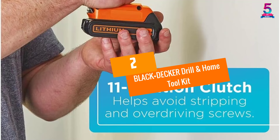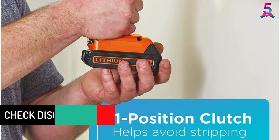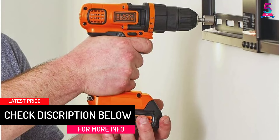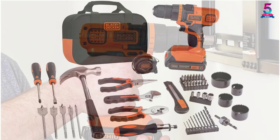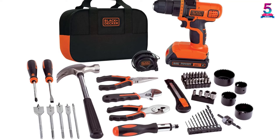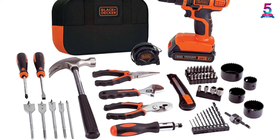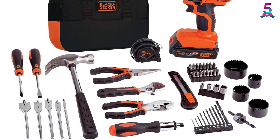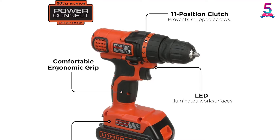At number 2, the Black & Decker Drill and Home Toolkit. This toolkit for home and garage comes along with 68 pieces of necessary repairing tools. The kit also includes a 20-volt lithium battery-powered drill for various DIY projects. Moreover, the battery holds a charge for up to 18 months. The kit includes a screwdriver, drilling machine, level, pliers, wrench, and hammer. All of them come in a compact and convenient nylon bag for hassle-free storage and transportation, and each tool is easy and safe to use.